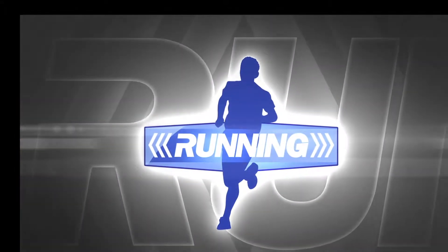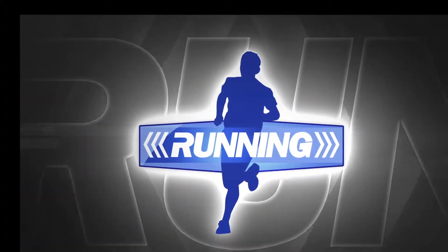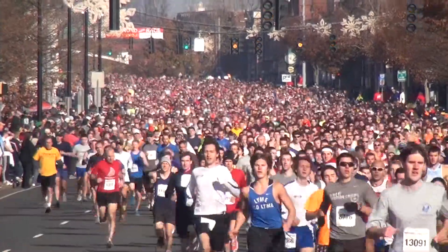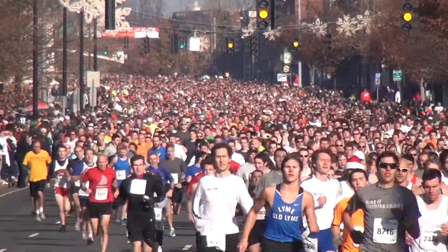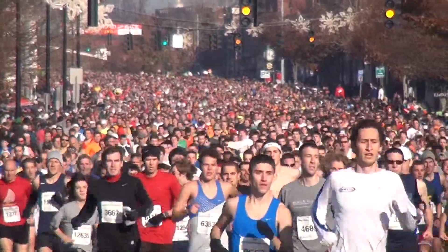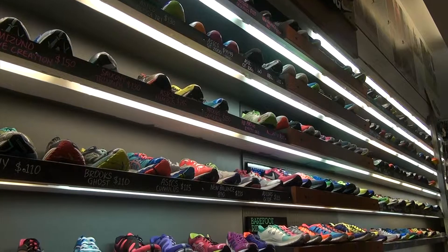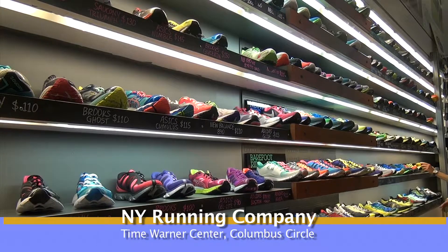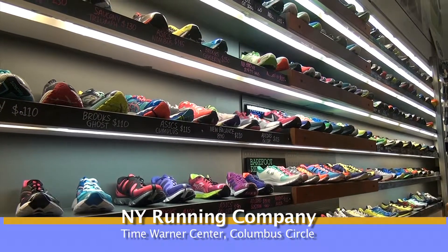Up next on Running, the program that showcases athletes in action. Every weekend, the road racers charge out from the starting lines across America. And the shoe industry tries to keep pace with an eclectic variety of styles to match your running goals and lifestyle.